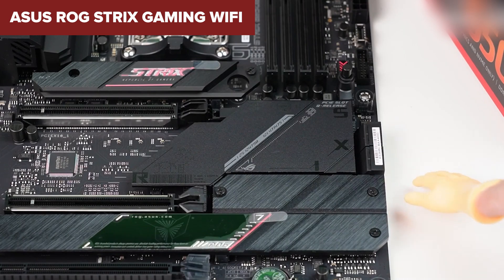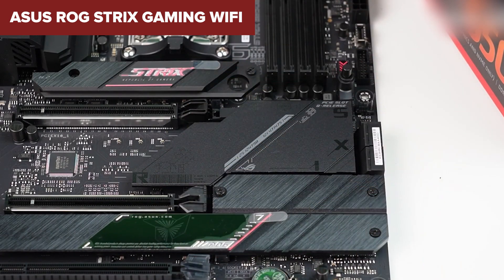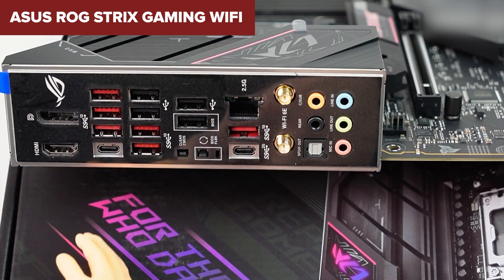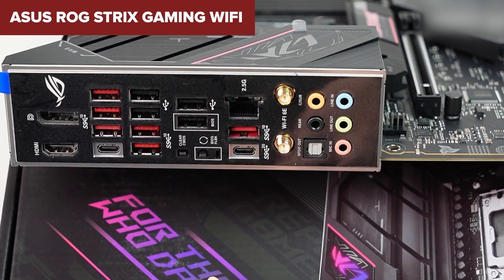The audio solution is solid, but not flagship, featuring the Realtek ALC4080 codec with the Savvitek amplifier, which may not satisfy hardcore audiophiles. Overall, the ROG Strix offers a fantastic balance of features, making it a strong contender for high-performance gaming rigs. For more details, check the Amazon link in the description.